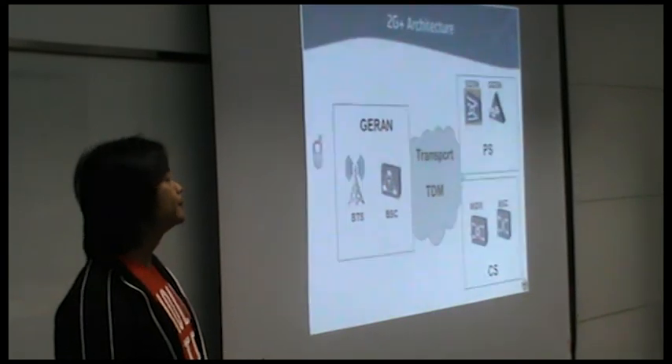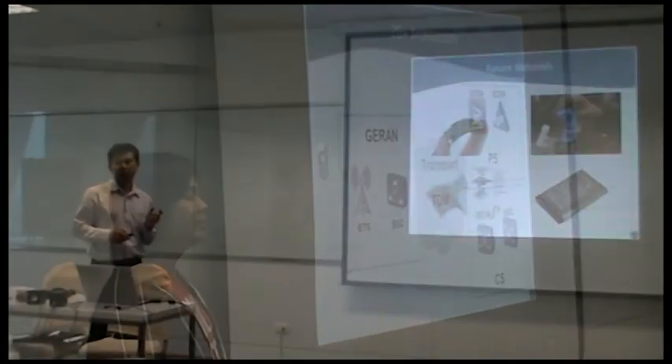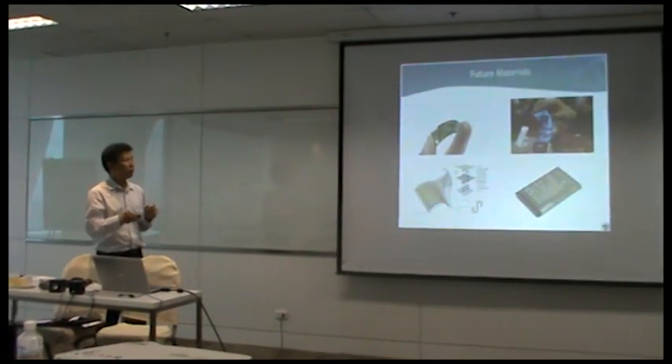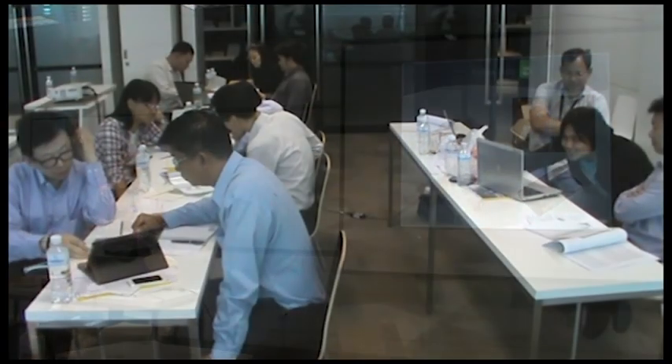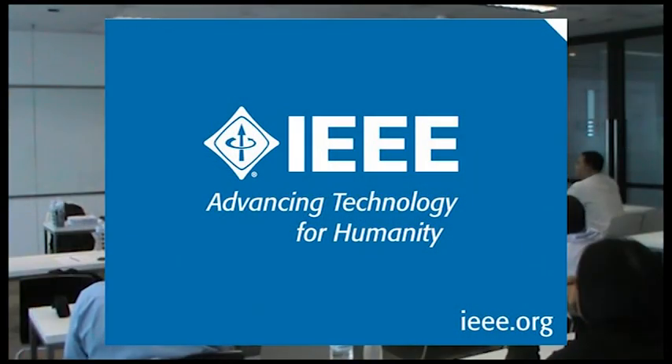It's our goal at IEEE and Language Institute Chiang Mai University to help improve the quality of technical communication in the Asia-Pacific region, and therefore foster innovation and collaboration for the advancement of technology for humanity.